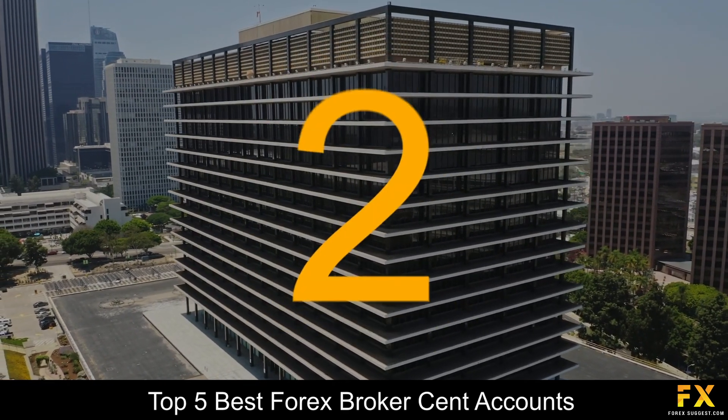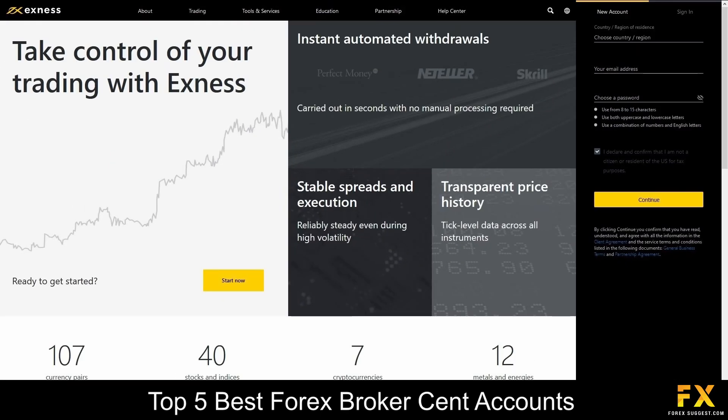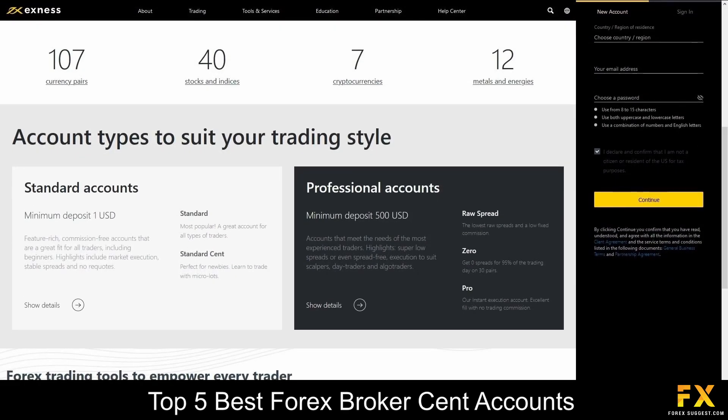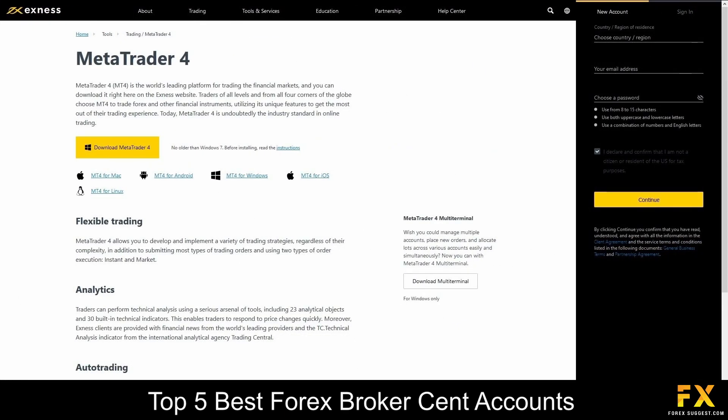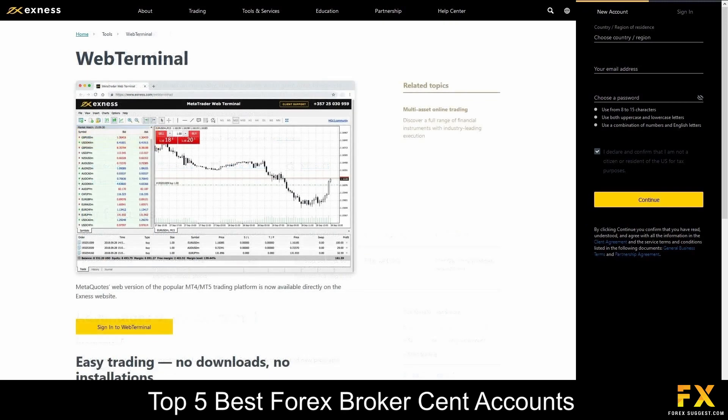At number 2 on our list is XNESS. XNESS is an online, fully regulated, globally recognized financial broker that is authorized by the Financial Services Authority, or FSA, of Seychelles and was founded in 2008. XNESS specializes in trading through Forex, stocks, indices, cryptocurrencies, metals and energies. The platforms are available on MetaTrader 4, MetaTrader 5 and their very own web terminal, which is supported on Windows, iOS and Android operating systems.